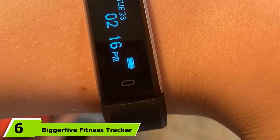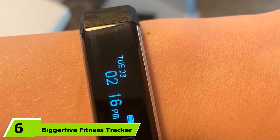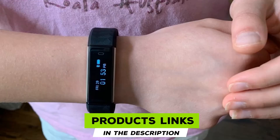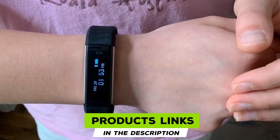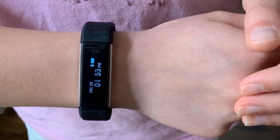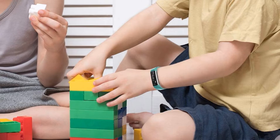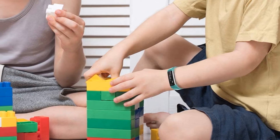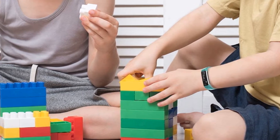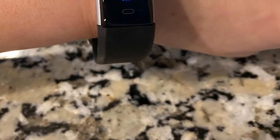The number 6 position is dominated by the BiggerFit Fitness Tracker. If you are looking for the best fitness tracker under $50 for kids as well as adults, then you can go with the BiggerFit Fitness Tracker. The design of the band is slim with short straps that fit easily on your wrist. You will get an all-day activity tracker including a sleep monitor, calorie burned counter, pedometer, distance covered, and heart rate monitor.